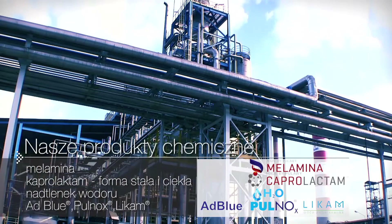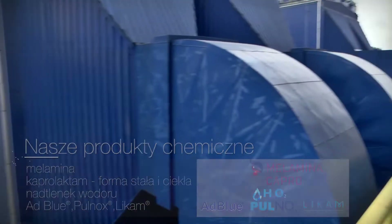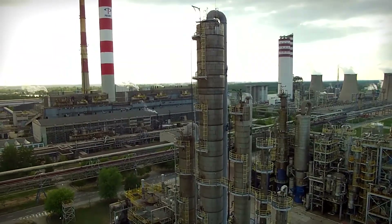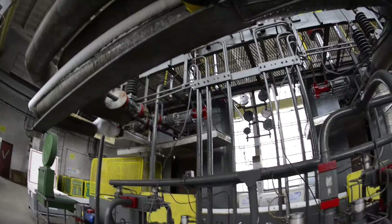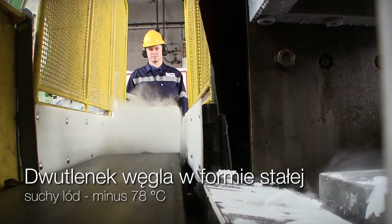Our chemical products: Melamine, Kaprol Actam in the solid and liquid state, Hydrogen Peroxide, AdBlue, Pulnox, Licam, industrial gases, carbon dioxide, highest quality hydrogen, carbon dioxide in the solid state, and dry ice.